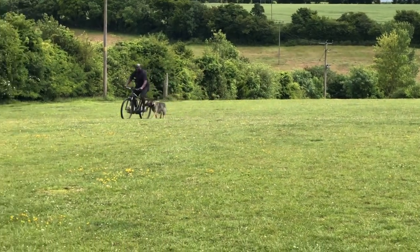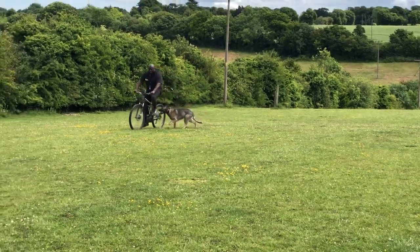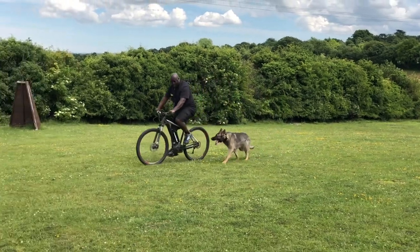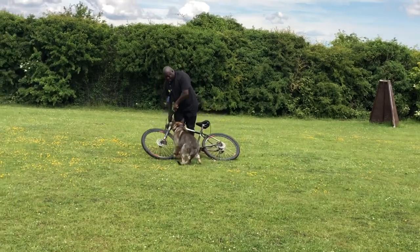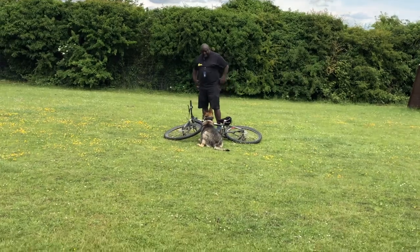It's great exercise for the dogs, it's great control. Men and women are still subject to potential attacks while they're out in the parks. So we're just doing an exercise of handler defence and object guard with my bicycle.